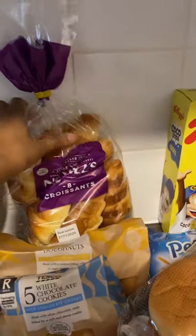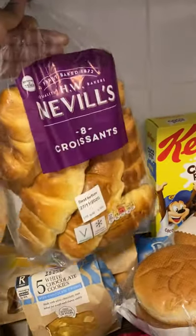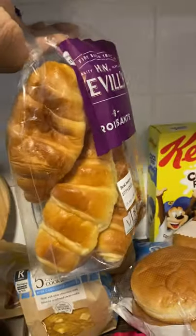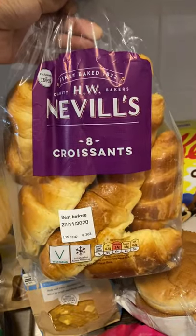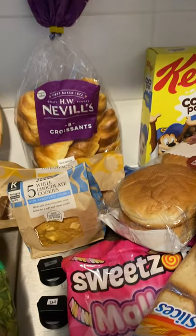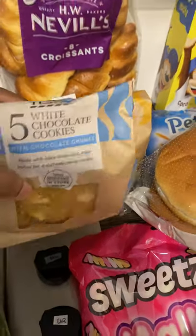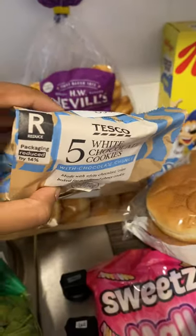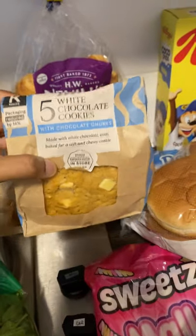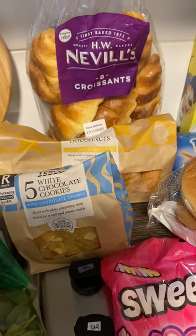Here we've got the H.W. Neville's 8 croissants. This brand is really really affordable in Tesco — it's exclusive to Tesco and it's a really good price. I can't remember exactly how much these were; I do have the receipts so if you're interested, let me know in the comments below. And then we bought some white chocolate chip cookies from Tesco as well. These are so delicious — really fresh tasting and you get five in a pack. I like to just have these with a cup of tea or just as a snack.